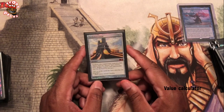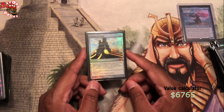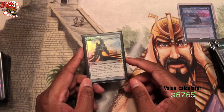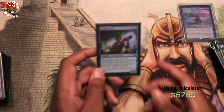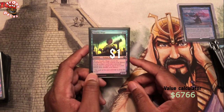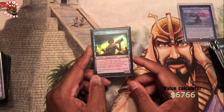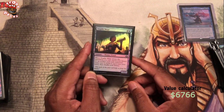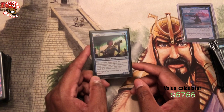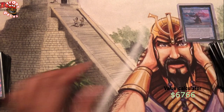Darksteel Forge — we all know this is required for any artifact deck. You're running a deck full of artifacts, you want to have Darksteel Forge. If you're not, you're just slipping on your pimping. Trophy Mage — she lets you fetch up an artifact that costs three or less. I got this from draft at Kaladesh, opened this at draft, didn't even use it but it was foil so I kept it for my foil binder. But now she's here in the Urza deck.